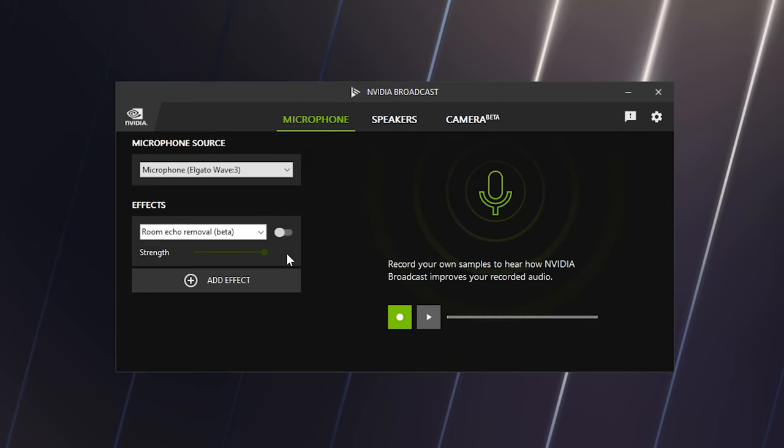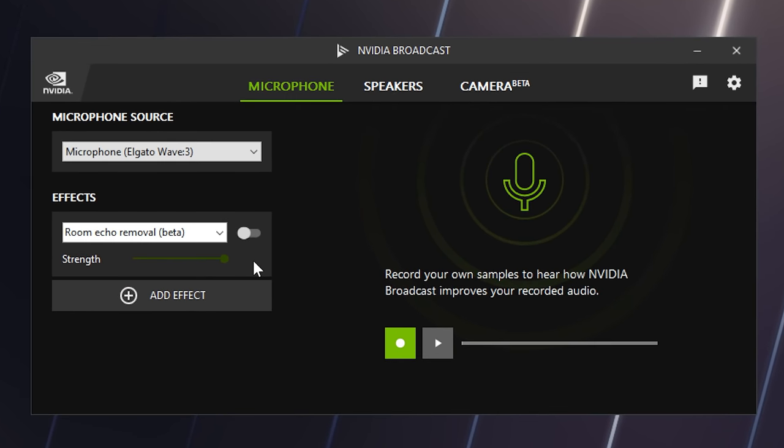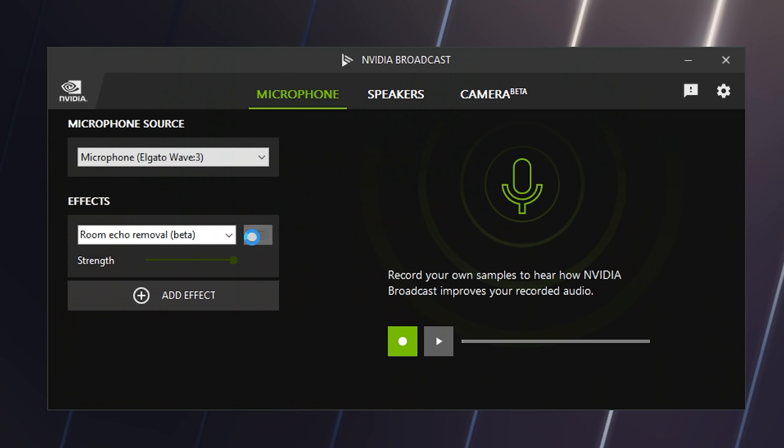But the cool thing about the NVIDIA Broadcast app is that we're always adding amazing new features. The first is room echo removal. Here I'm in a co-working space — do you hear that echo in my voice? That's room echo. So let's remove it. With a click of a button, our AI will filter out the echo from your microphone for better clarity and presentation quality.